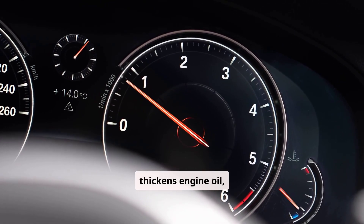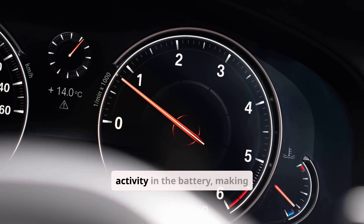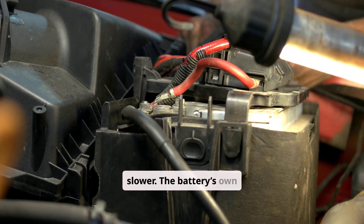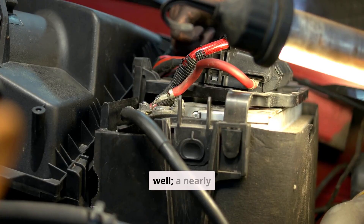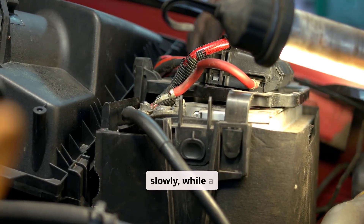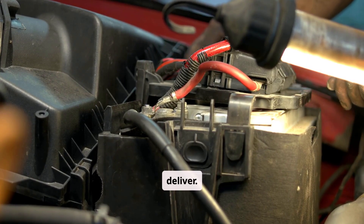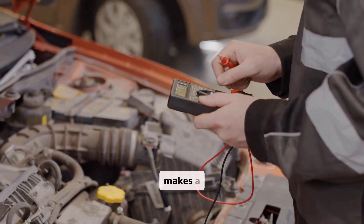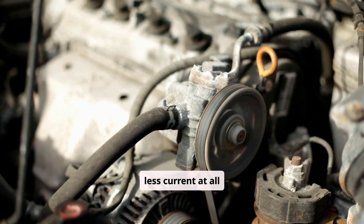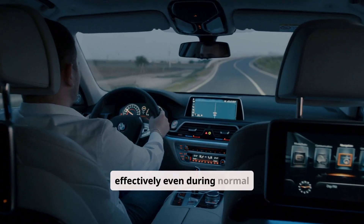Temperature plays a role too. Cold weather thickens engine oil, raising mechanical load, and reduces the chemical activity in the battery, making charging slower. The battery's own condition affects things as well — a nearly full battery accepts charge slowly, while a deeply discharged one may require higher voltage and current than idling can deliver. Finally, alternator health makes a difference: aging alternators produce less current at all RPMs, and a weak alternator might not charge effectively even during normal driving.